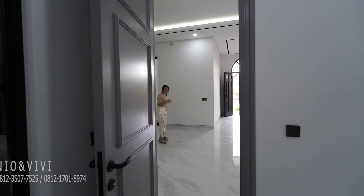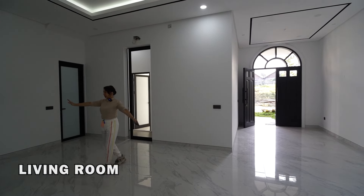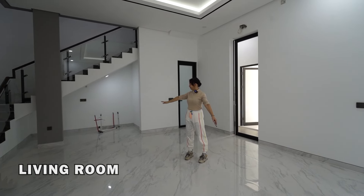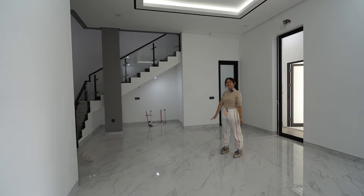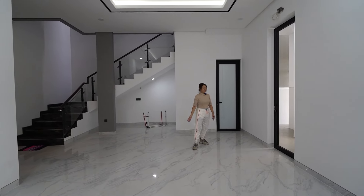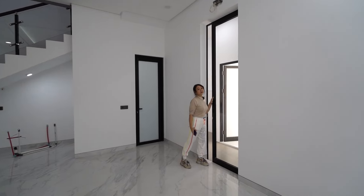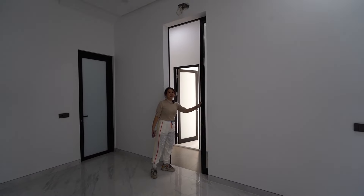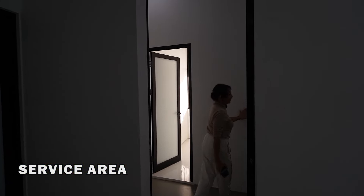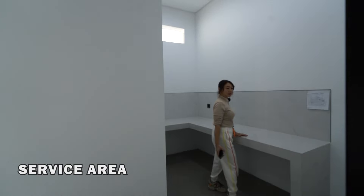Ini ada ruangan juga — bisa kalian fungsikan untuk meja makan atau ruang keluarga. Ini missing room-nya di area tengah ini. Di sebelah kiri ada akses untuk servis. Service-nya ditaruh di bagian depan. Di sini ada dapur, lumayan besar banget.